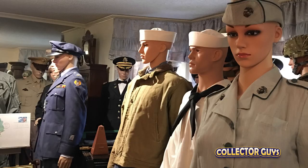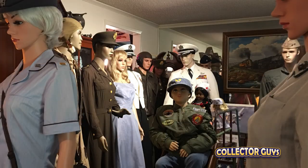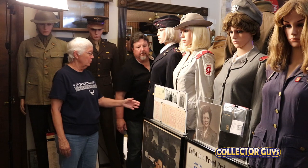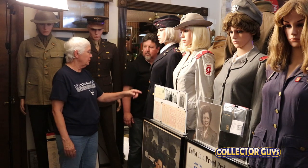So where do you put over a hundred clothed mannequins? Well, that's easy — everywhere. With a focus on World War II, almost every room in the house is a winding road through the 1940s.